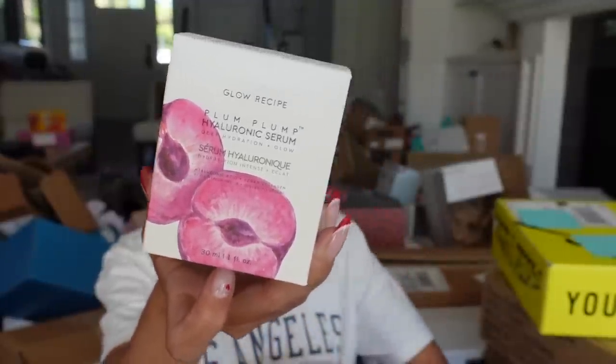They sent a new cream that goes with the hyaluronic line, an eye cream, and the big one is the face cream. Thank you guys.